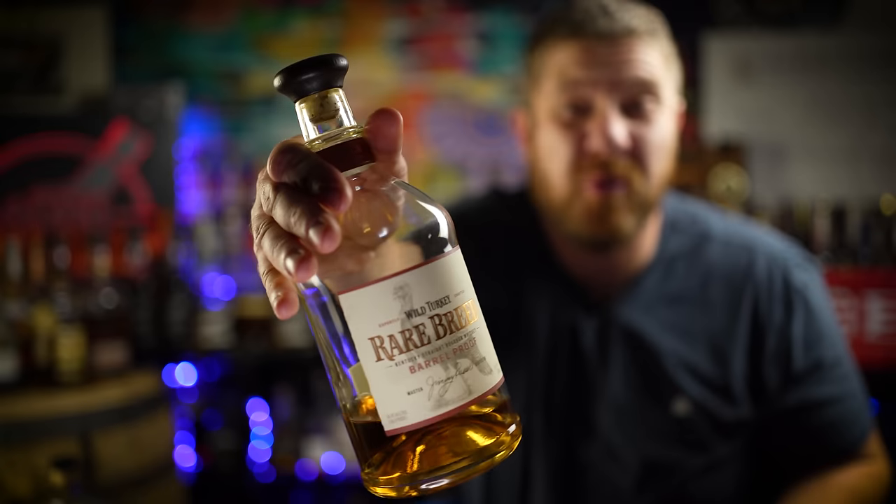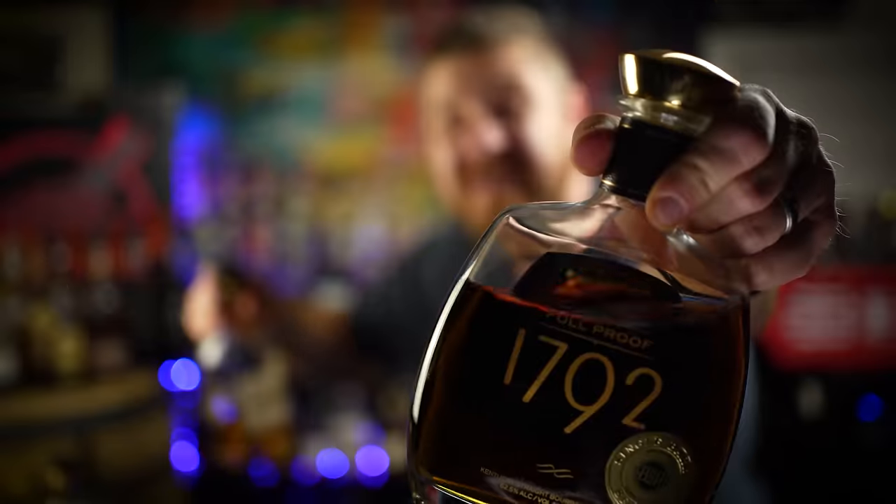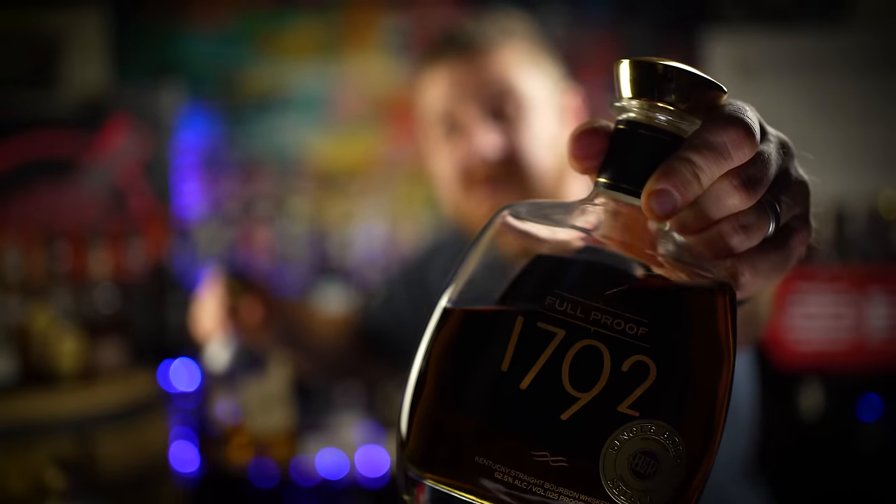Other barrel strength bourbons around the $50 to $60 price point include Wild Turkey's Rare Breed — 116.8 proof Wild Turkey distillate, so stinking good. And from the Barton 1792 distillery, that's right, 1792 Full Proof — a really sweet 125 proof offering from Barton that'll light up your taste buds but won't light up your credit card statement.